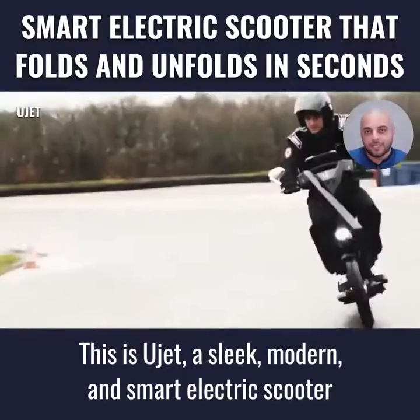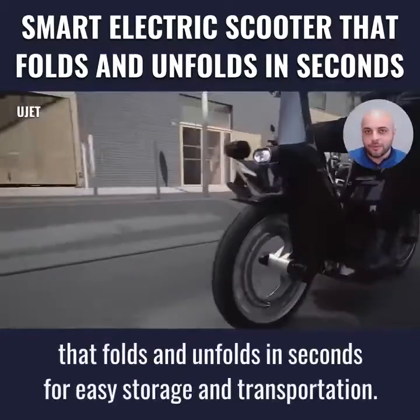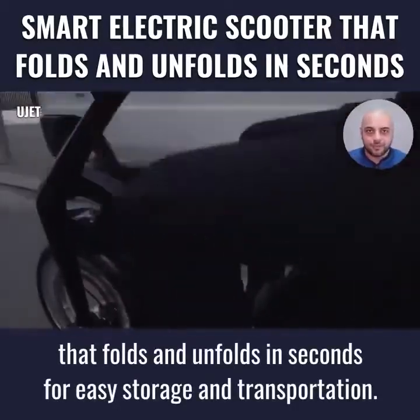This is U-Jet, a sleek, modern, and smart electric scooter that folds and unfolds in seconds for easy storage and transportation.